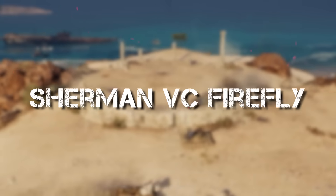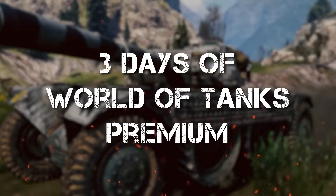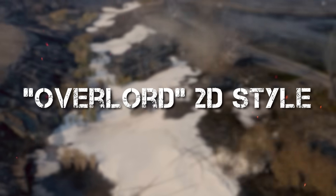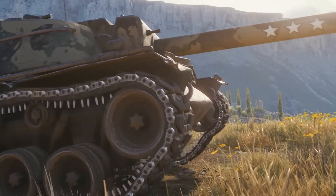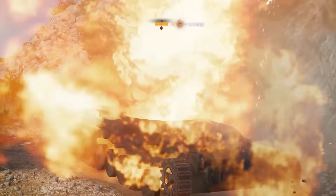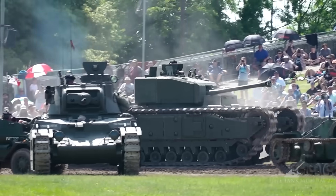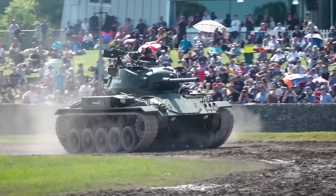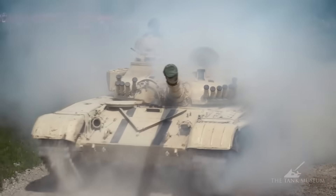First-time players can jump in with the Sherman VC Firefly, get 250,000 credits, 3 days of World of Tanks Premium, the Overlord 2D style, and 250 gold too. Plus, you get 3 rental tanks for 10 battles each, including the Tiger 131, the Tog 2, and the Ram 2. Watch all your favorite tanks in action through the upcoming TankFest online livestream too — find the link in the description below.